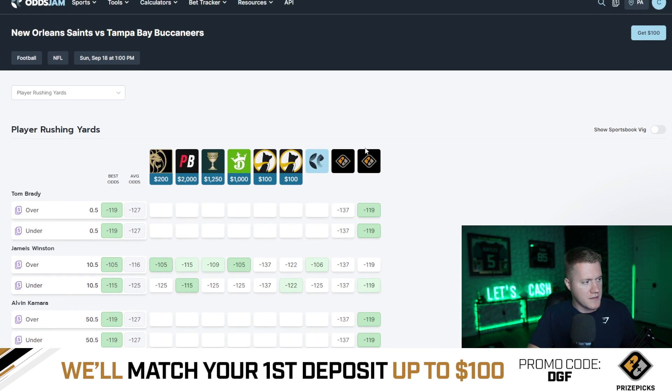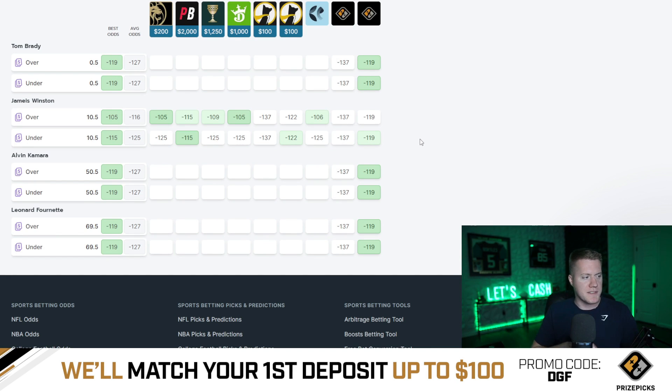This is the Bucks versus the Saints matchup. Tom Brady is set at 0.5, Jameis Winston is set to 10.5 rushing yards, Kamara is set to 50.5, and Fournette is set to 69.5 — though I believe he's still questionable. So we'll go ahead and talk about Kamara. Let's hypothetically say that Kamara was set to 65.5 rushing yards on PrizePix. We would identify that the early lines here on the sportsbooks are set to a near-even line of 50.5.